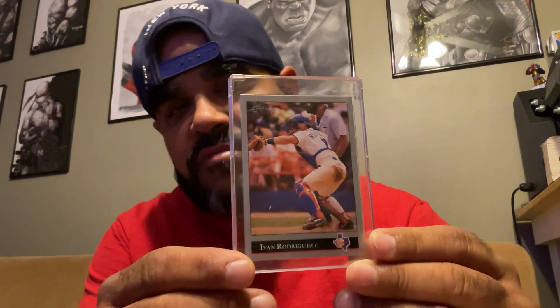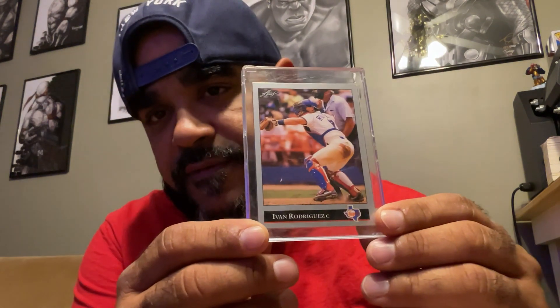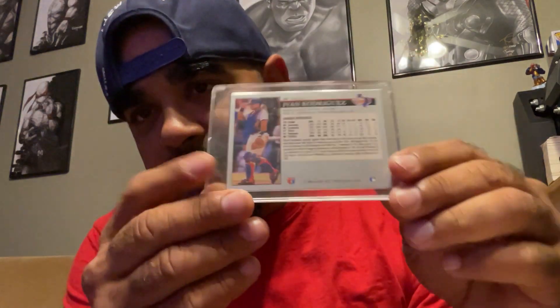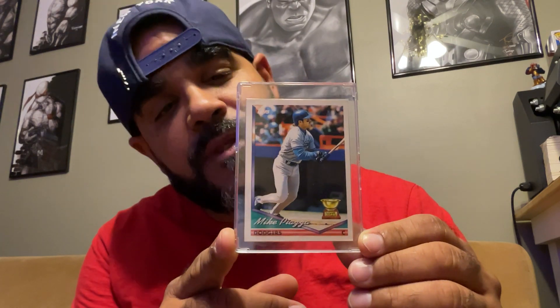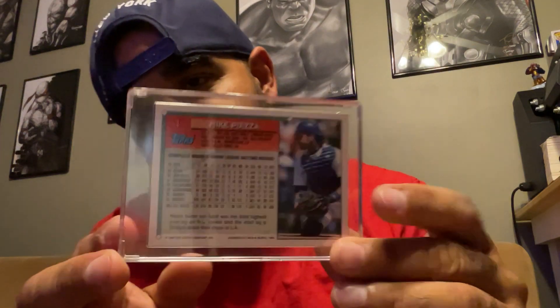I got two catchers here. One of my favorite catchers of all time, Ivan Rodriguez — Pudge. This is the '92 Leaf. Pretty cool. I remember when I used to collect as a kid, buying packs with my buddies — it used to be fun, man, just ripping open packs. Here's a '94 Topps All-Star Rookie Cup — Mike Piazza, Hall of Famer. One of the greatest hitting catchers, that's for sure. Pretty cool card there.